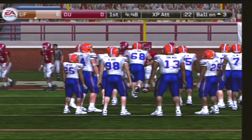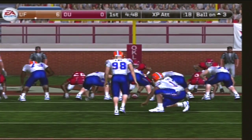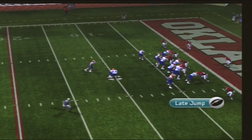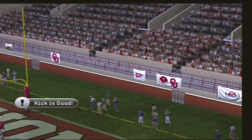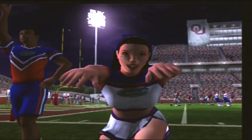Here's the try for the extra point. He makes the PAT with under five minutes remaining in the first quarter of play. The score: Florida 7, Oklahoma nothing.